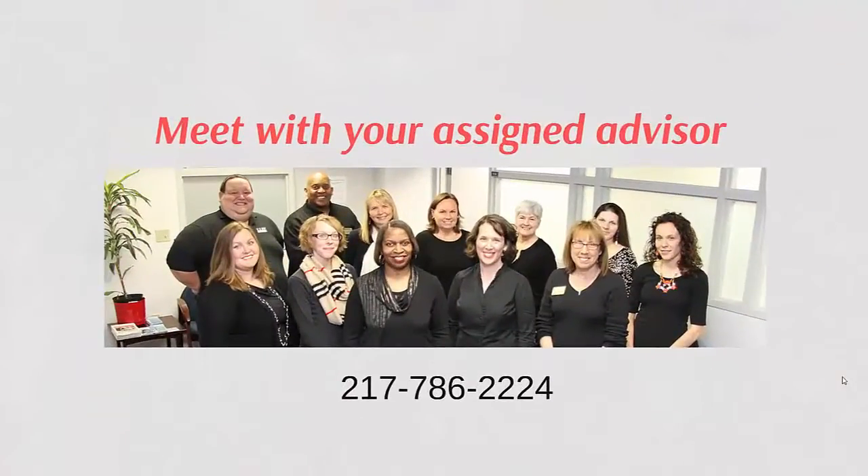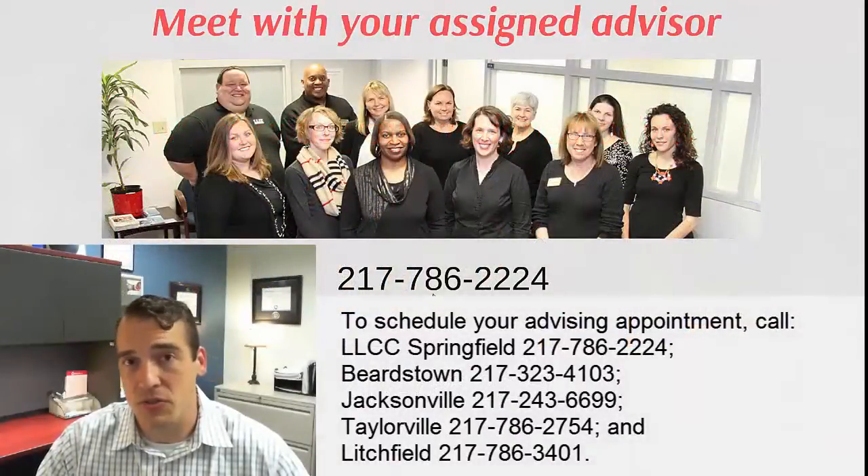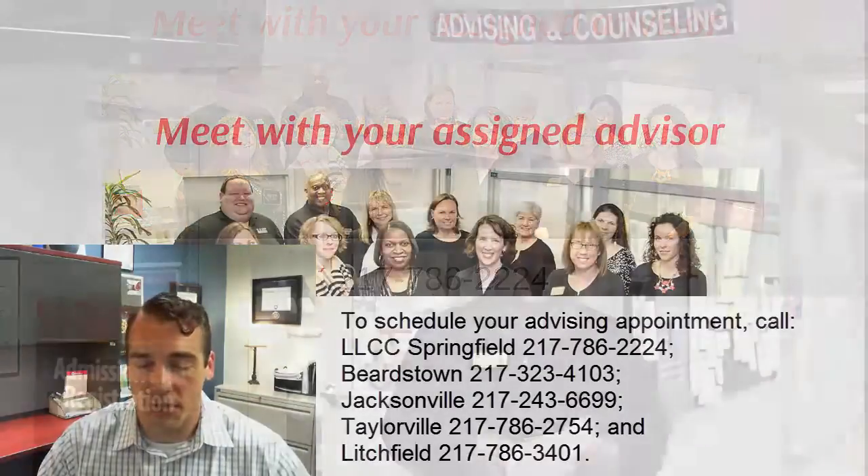After you went through orientation, you're going to meet with your assigned advisor. If you need to make an appointment with your assigned advisor, which all new students do, call 786-2224. You also want to make sure that you arrive on time to your appointment and come prepared with questions regarding your program of study and the courses you should take.